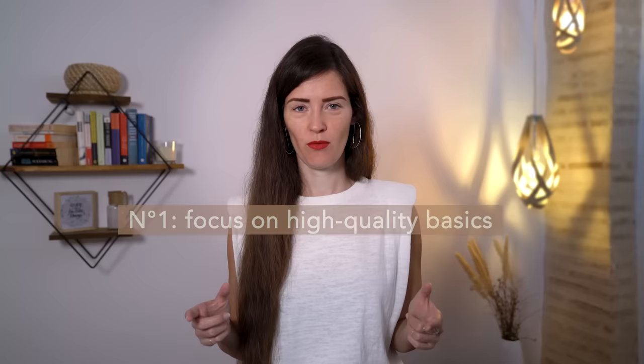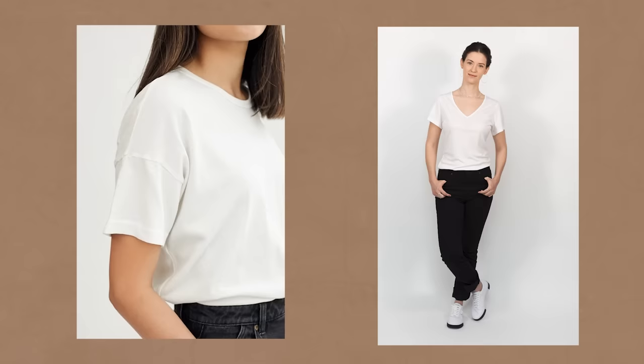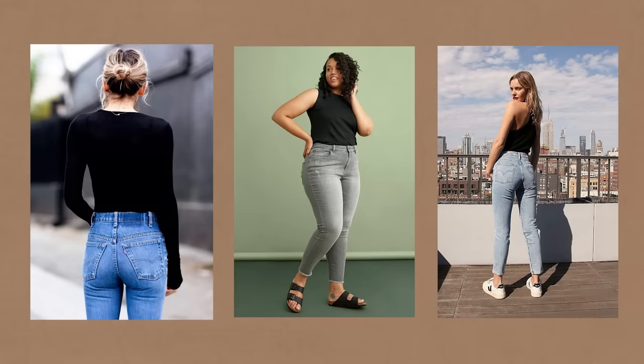Number one, focus on high quality basics. Basics doesn't sound sexy. People tend to neglect the basics and focus on finding the statement pieces in a wardrobe. But statistically, the basics, even though it doesn't sound sexy, are the pieces that you're going to wear the most often. So do focus on the basics. That can be a white t-shirt that has the perfect shape and the perfect material for you. It can be a pair of jeans that fit your body type impeccably and that feel like they were tailor-made for your personal body. It can be any piece that you tend to wear quite often and that is combinable with pretty much everything else in your wardrobe. If you do find that perfect shape, cut, and material, get it in several colors so that you can mix and match it with the rest of your wardrobe. It's the kind of piece that you tend to wear a lot — make it a good one.